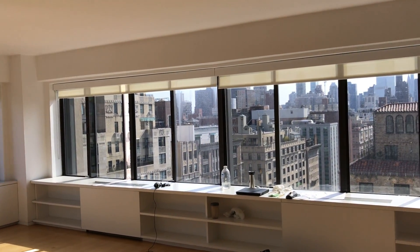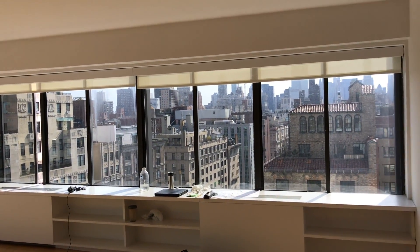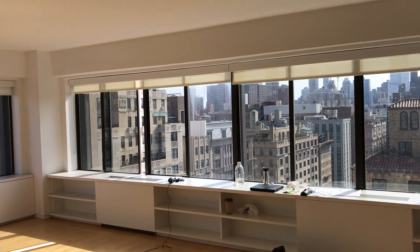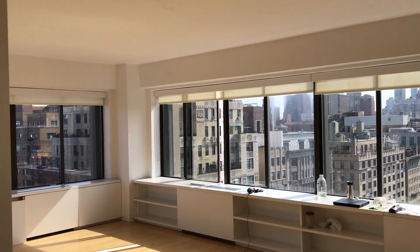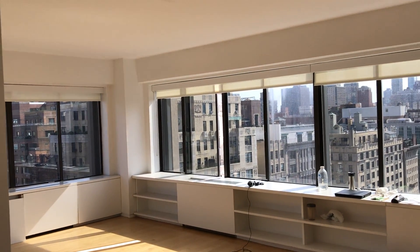Hi, this is Brian M. Curran from DraftingServices.com and I'm shooting a video of the projects that I'm at today. I'm on the corner of Park Avenue and 77th.